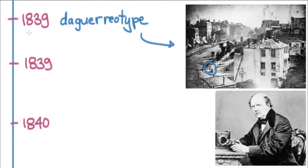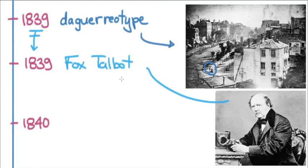This whole discovery and its release prompted a lot of activity. Fox Talbot was a British man across the channel who had been interested in the idea of capturing images on silver nitrate plates, as they would say back then.